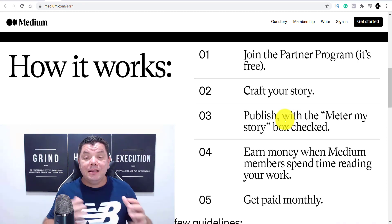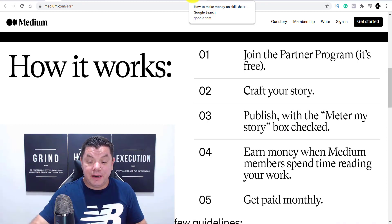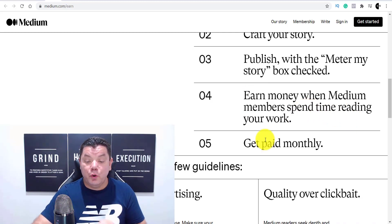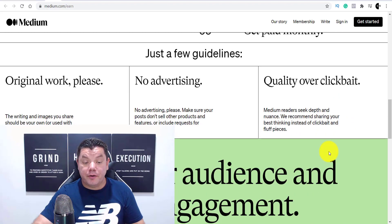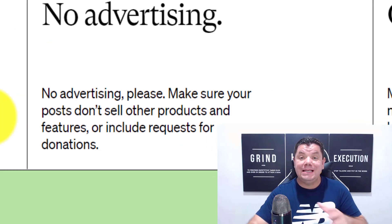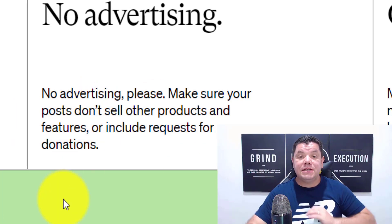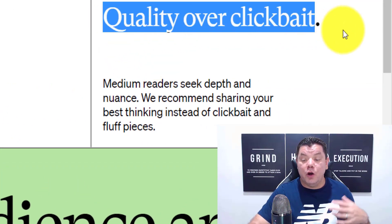I'm going to show you how to double down and get views to your medium article so you can hit the ground running. When you become part of the Medium Partner Program, you need to submit original work — you can't have any advertising in these articles, no affiliate links or anything like that. It has to be pure content. They emphasize quality over clickbait, so make sure you've got quality content.